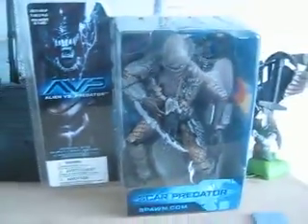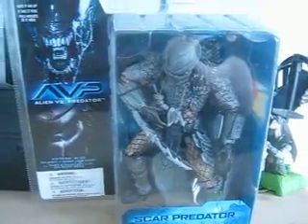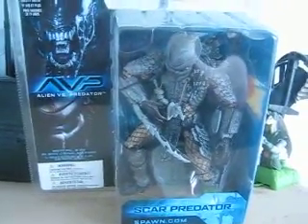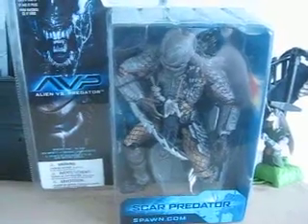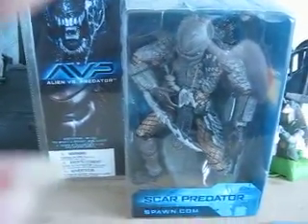Sorry about that. But once again, here is Scar Predator from far, in the box. Stay tuned for part 2. Please rate, comment, share and subscribe.